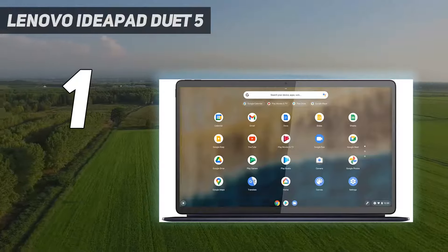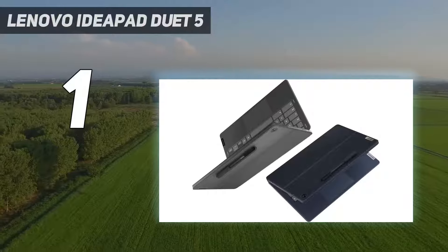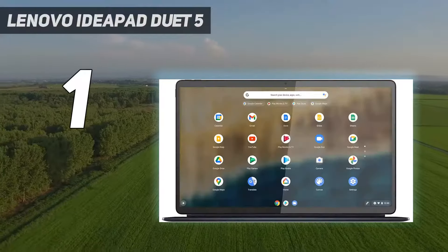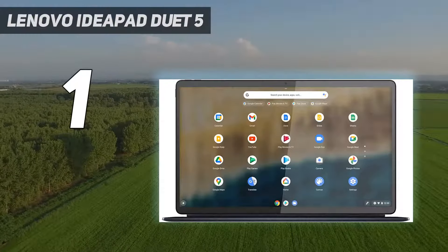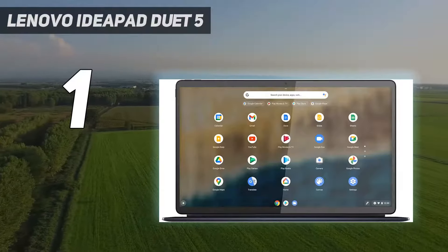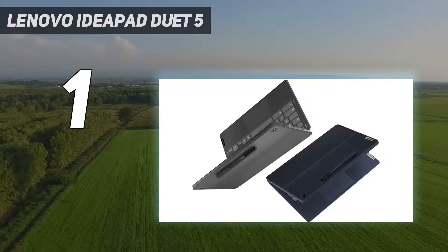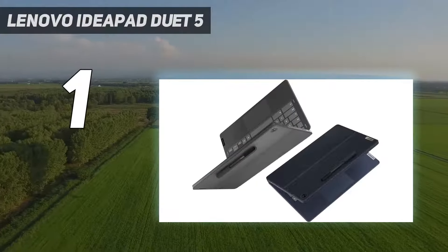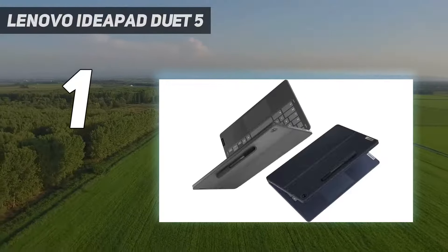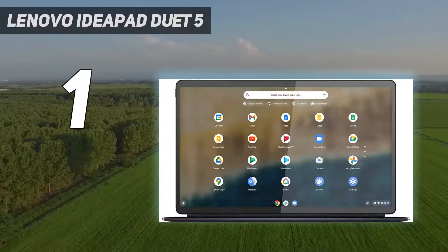Surprisingly, a stylus is still not included as standard, though Lenovo does sell one separately. However, that phenomenal battery life of up to 19 hours — our own battery life test gave a little over 16 hours — more than makes up for these shortcomings. Wrapped up in an affordable package, you've got an absolute ace that we feel comfortable calling the best detachable tablet laptop on the market right now, and with the best battery life to boot.